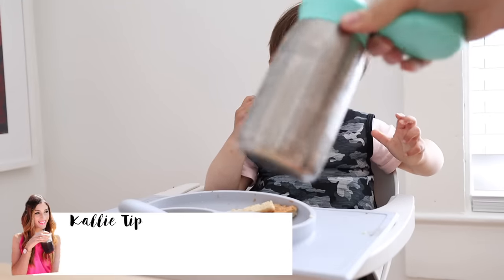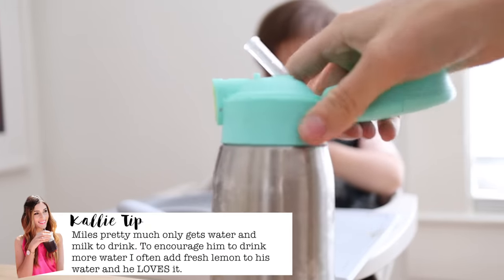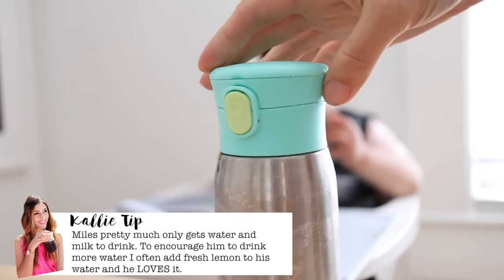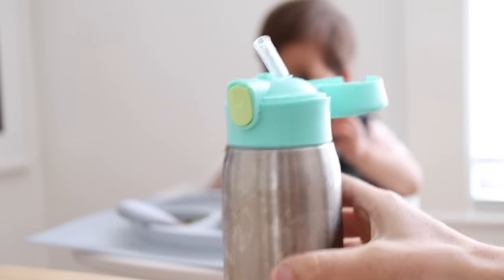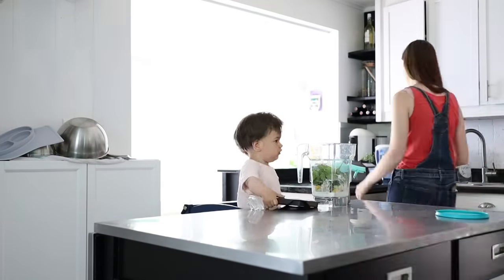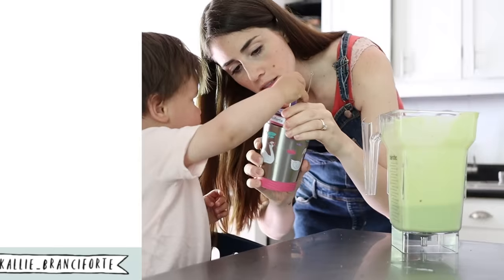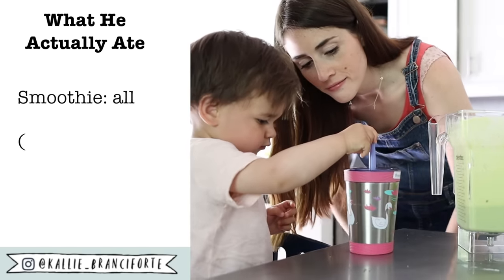This is the water cup I use with Myles every single day — just a simple straw cup with a top, really easy to travel with. I fill it with water first thing in the morning and Myles uses it all day. For afternoon snack, Myles woke up from his nap and we split a smoothie — just banana, some frozen mango and pineapple, spinach, and flax seeds with a splash of water and milk.